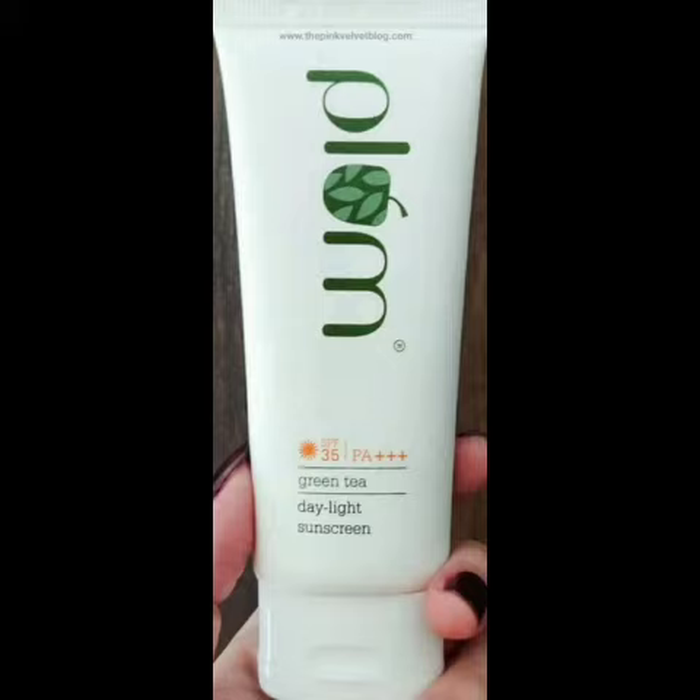Plum is a vegan brand. They don't test on animals, and they use recycled plastic. So overall it is a very nice brand.